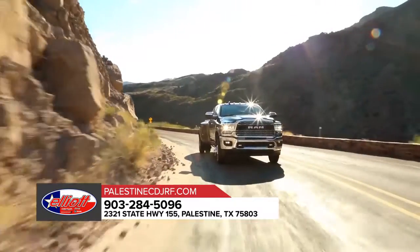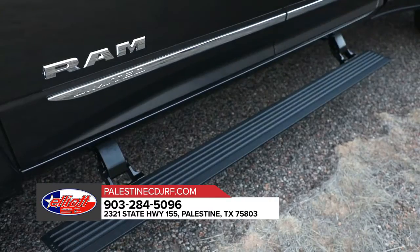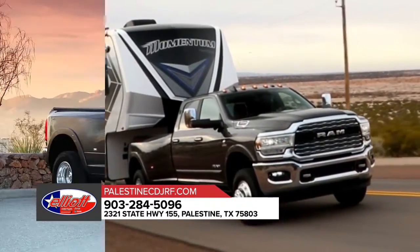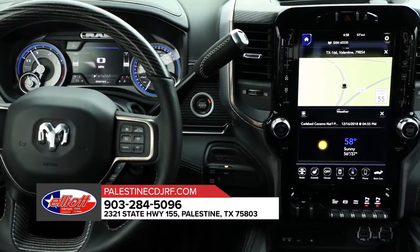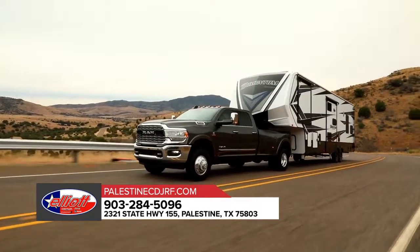Ram 3500 is outfitted with exterior features designed to help you bring along all the tools and equipment you need for the job. The Ram 3500 offers an available factory-installed rear axle structural crossmember. This truck is also standard with electronic stability control, allowing your trailer and truck to work together as one heavy-duty hauling machine.